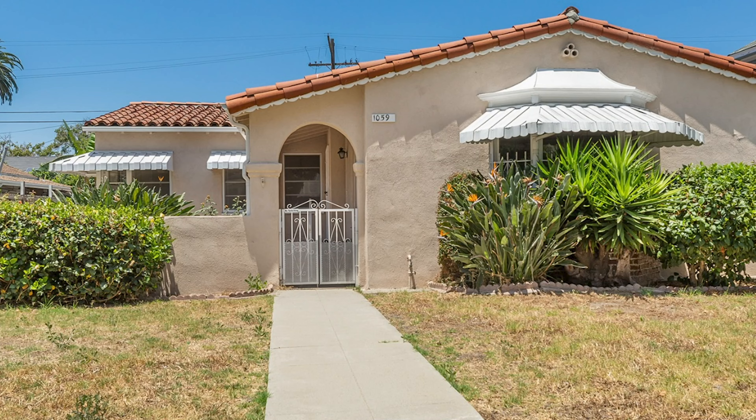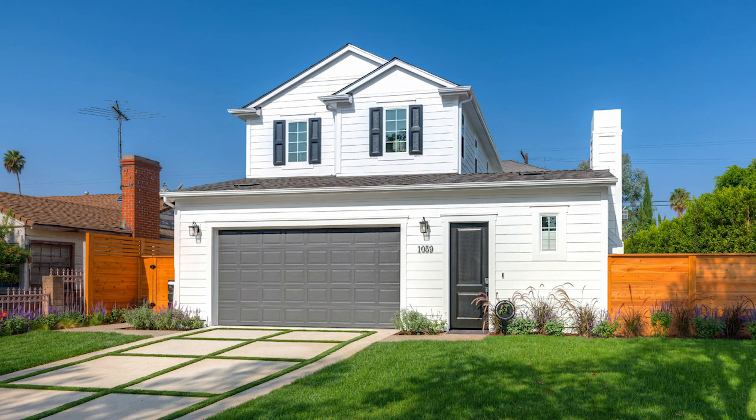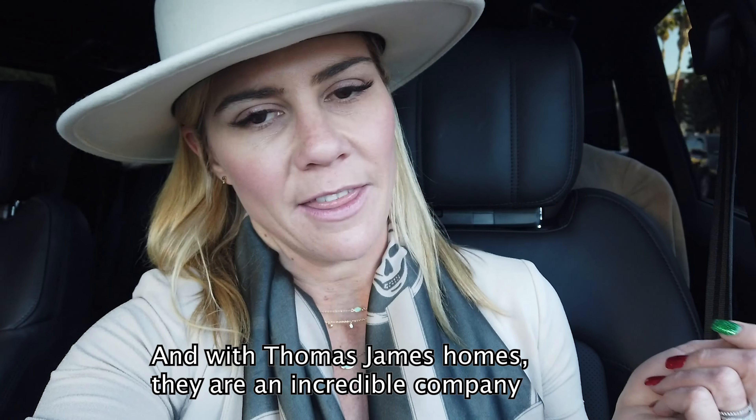I'm just outside 1059 South Plymouth — I took you on the whole journey of how this property went from old house to dirt to this beautiful new construction home, and we're at the final walkthrough.